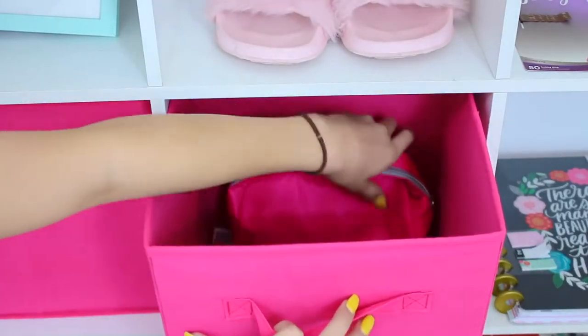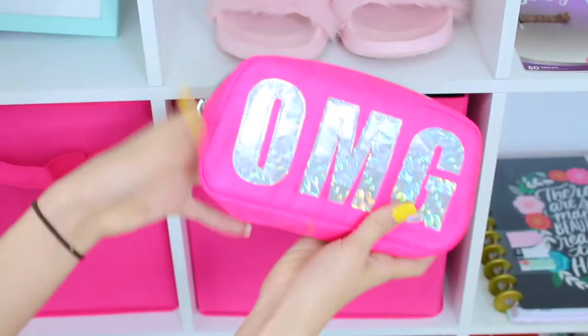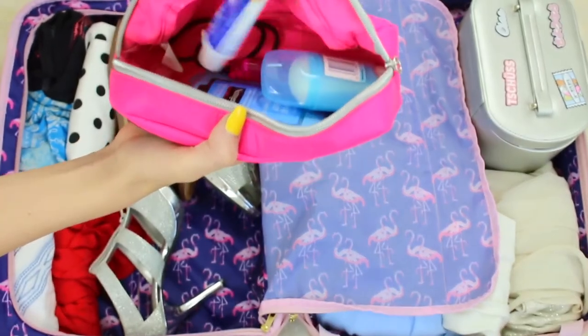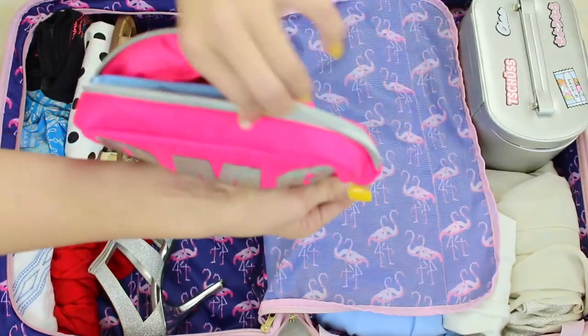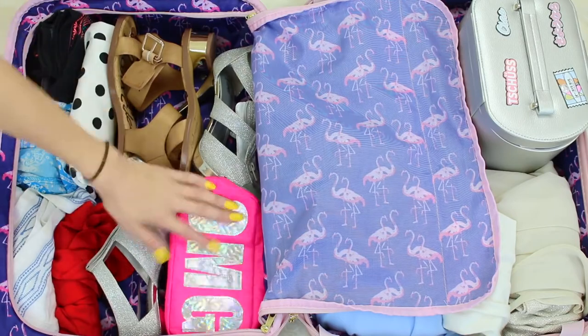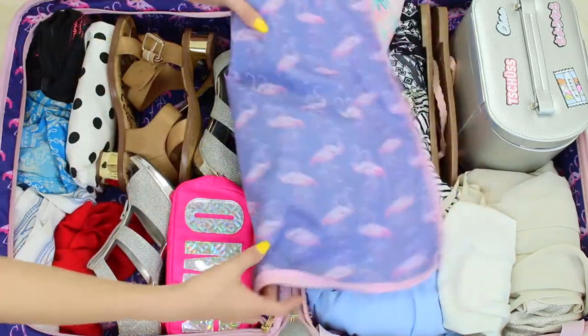Speaking of toiletry bags, I like to always have a pre-packed toiletry bag. It doesn't matter where you store it, but if it's always pre-packed, especially if you travel a lot like I do, it'll save you so much time. I just have a spare toothbrush, toothpaste, and deodorant in there. This hack will save you a lot of time.